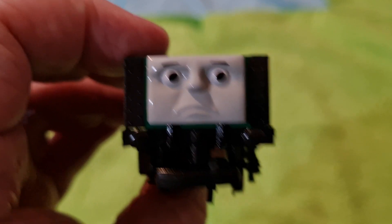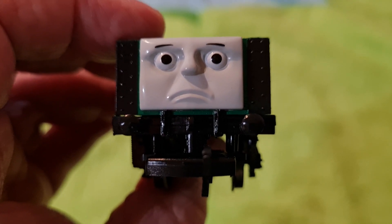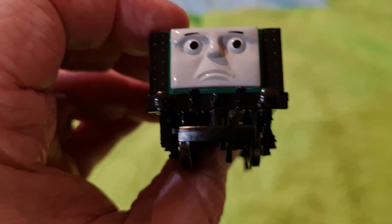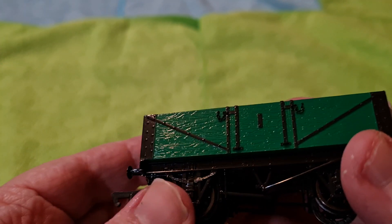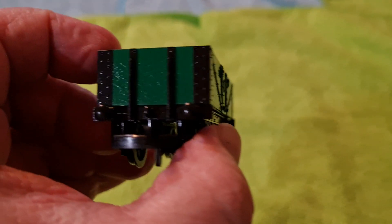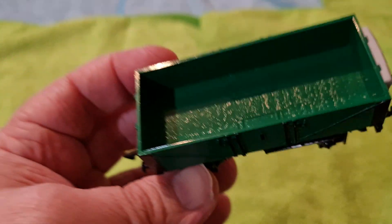He's a happy chappy, isn't he! I'm really happy, look at me — I'm so happy it's depressing! There you go. Right — no sprung buffers.